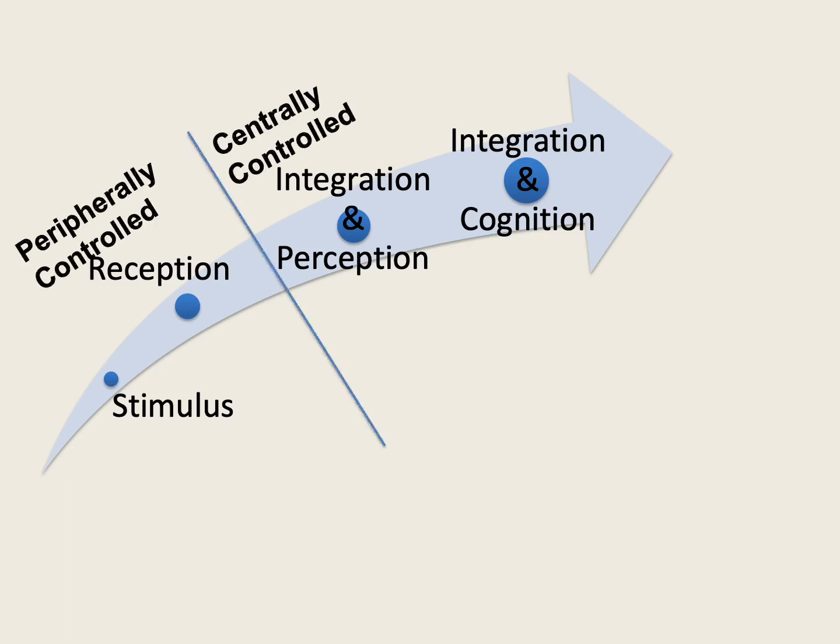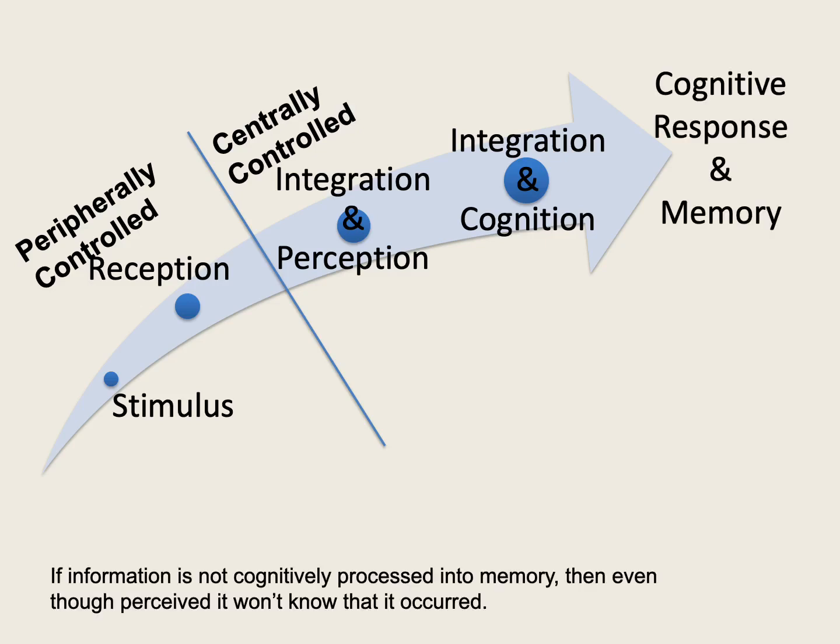Eventually we get to a delineation between where we see a peripherally controlled system and where we see a centrally controlled system. In that centrally controlled system, we get a phenomenon known as cognitive response and memory. This cognitive response and memory is an emotional response to what we are integrating into the cognition. If we don't get to this cognitive response, even if I am momentarily cognizant of the stimulus, I won't remember it. And this lays down the neural network patterning for subsequent responses to happen without needing cognitive integration.